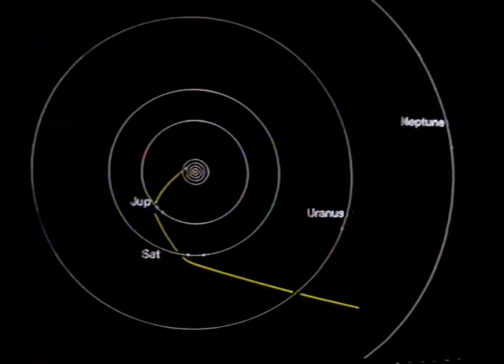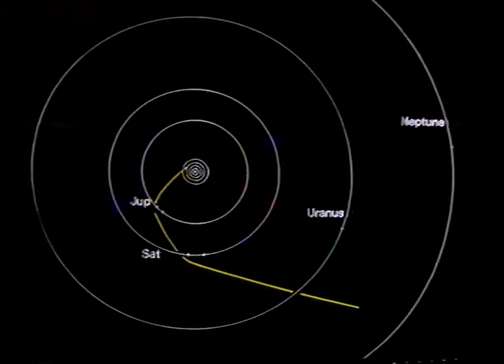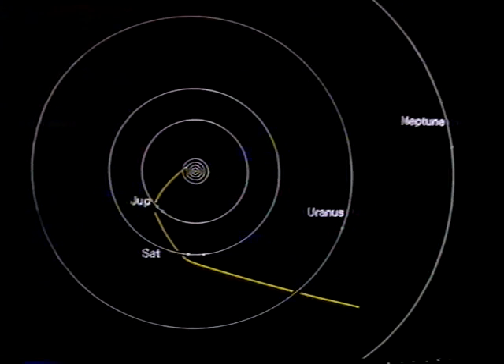Now, if Voyager 1 took in Titan, it could not go on to the outer giants, Uranus and Neptune. It would simply pass out of the solar system. Therefore, if Voyager 1 failed to image Titan, then Voyager 2 would have had to have done so, and that would have meant missing out on Uranus and Neptune. Well, in point of fact, it didn't. All was well. Voyager 1 did get images of Titan, and therefore, Voyager 2 is able to carry out its full program.